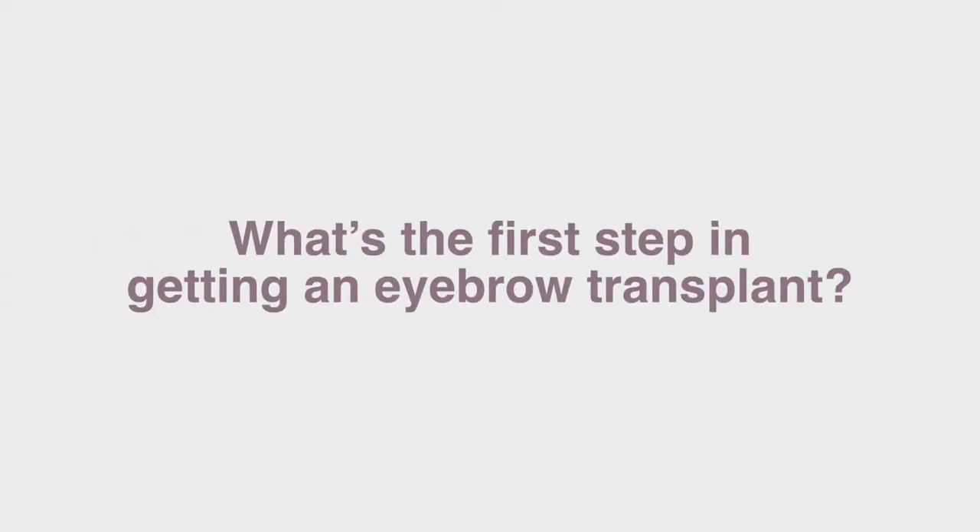The procedure takes between three to four hours and the patient can go home the same day. Prior to the surgery, I have an in-depth consultation with my patient where I listen carefully to get a detailed idea of their desired brow shape. The brow shape is drawn collectively between the patient, our hair team, and myself. I'll then study the patient's natural hair growth and facial anatomy to come up with our surgical plan.